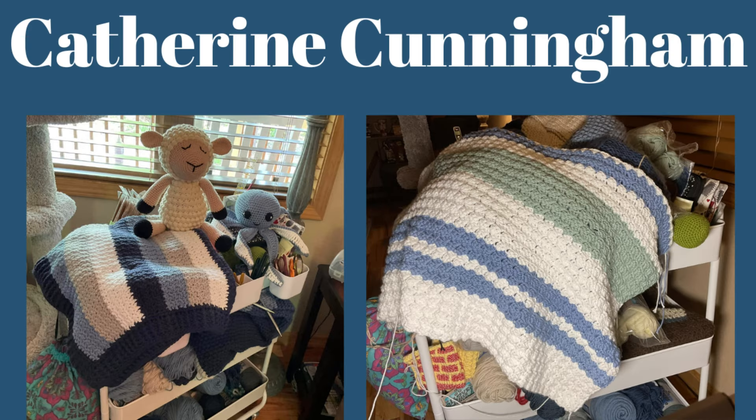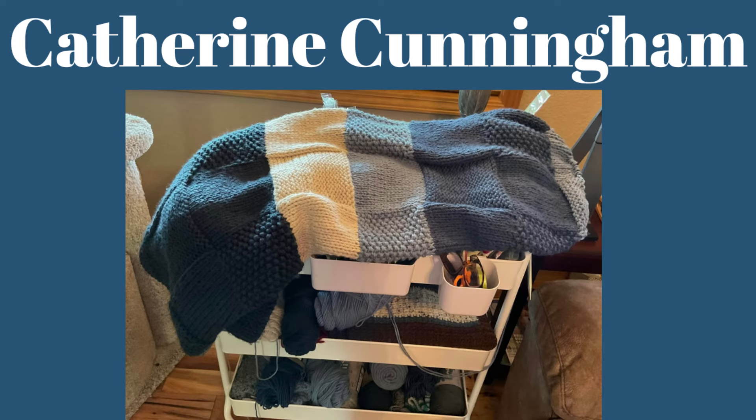Here we have Catherine's. Catherine has a crochet baby blanket in cotton — the pattern is by Daisy Farm Crafts. A sheep crocheted in cotton, pattern by Anaya, and an octopus crocheted in cotton, pattern by the Friendly Red Fox. All cotton is Hobby Lobby's. She also made a beautiful knit blanket — yarn by Hobby Lobby — and seven cotton washcloths for her hubby per his request. They are just beautiful. Thank you so much, Catherine.